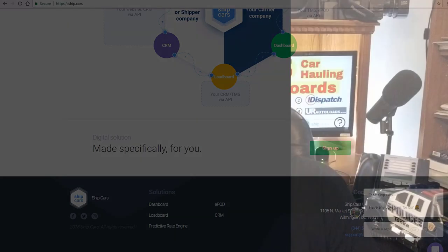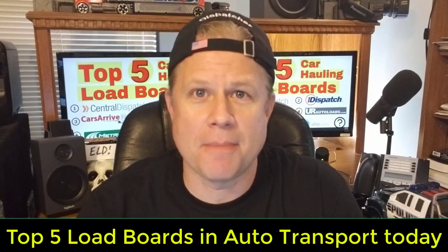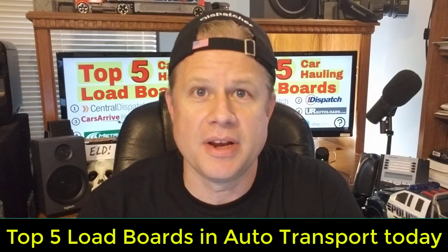I truly hope this top five car hauling load boards video helps you stay loaded and remain profitable. As carriers and dispatchers, we're always looking for new ways to keep up our gross revenue. So, stay tuned to Auto Transport Intel for new information, and thanks for watching.